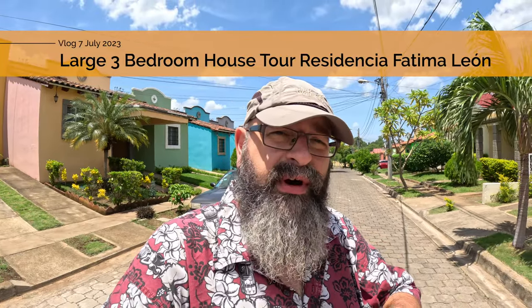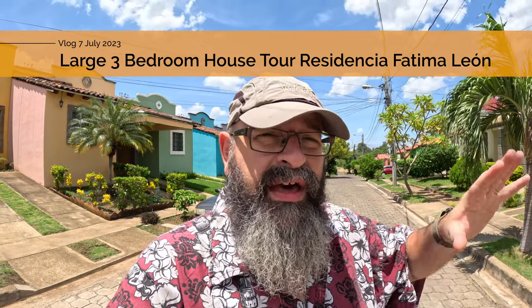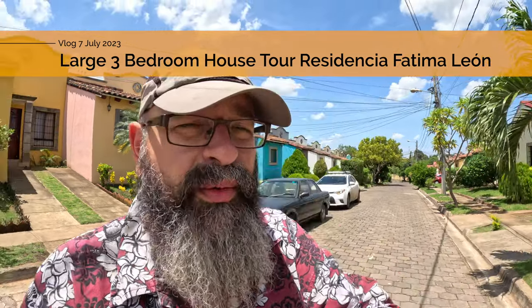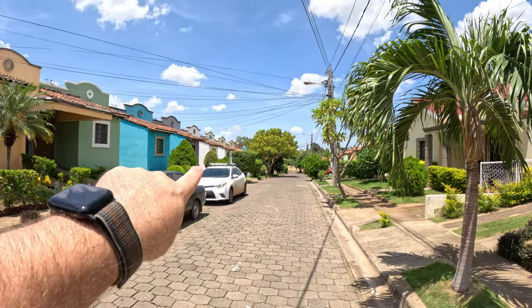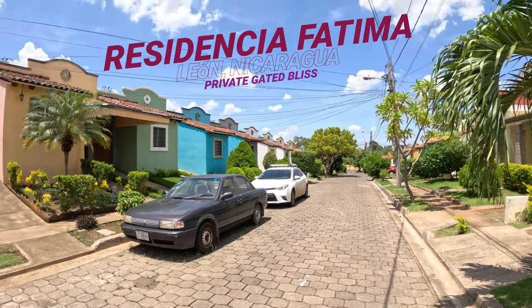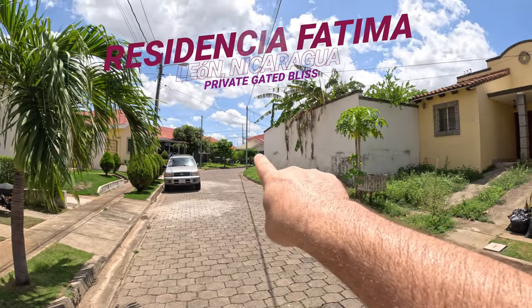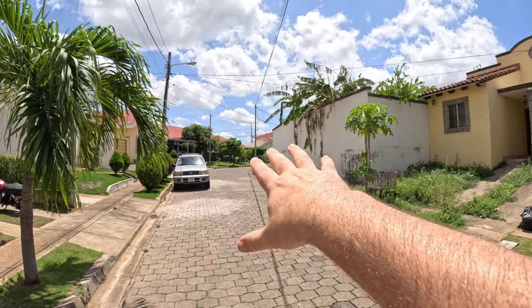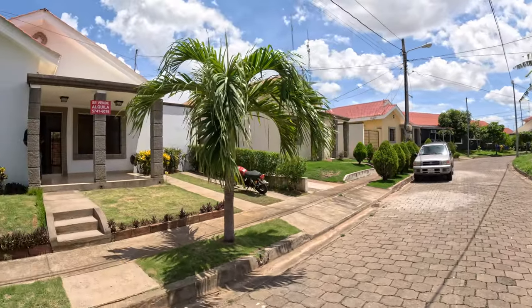We are back in the Residencia de Fatima and today I'm actually recording my voice as we walk through another house. This is bigger than the last one we saw. We're on the same street — we looked at the house just down there a couple days ago. We're towards the top of the western street, right up against the Farrah Carril, the old railroad, which is just behind those houses.